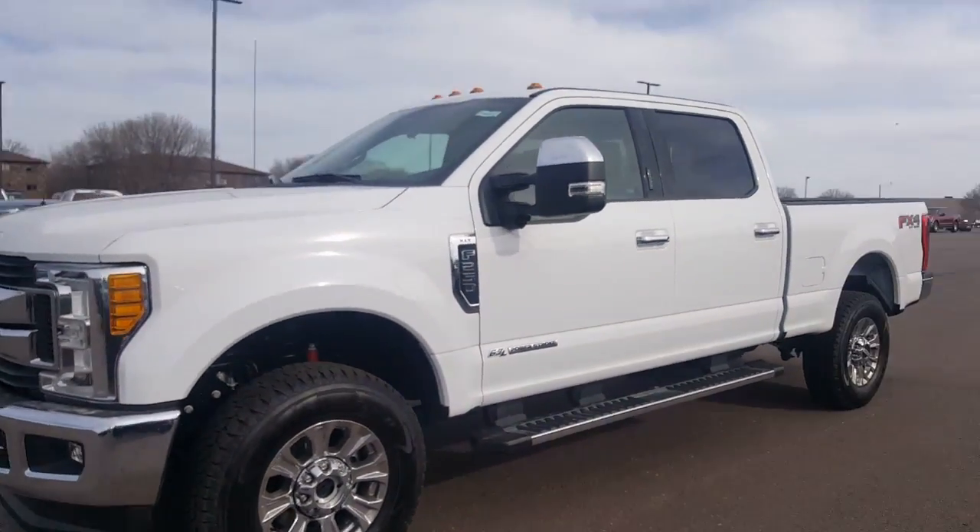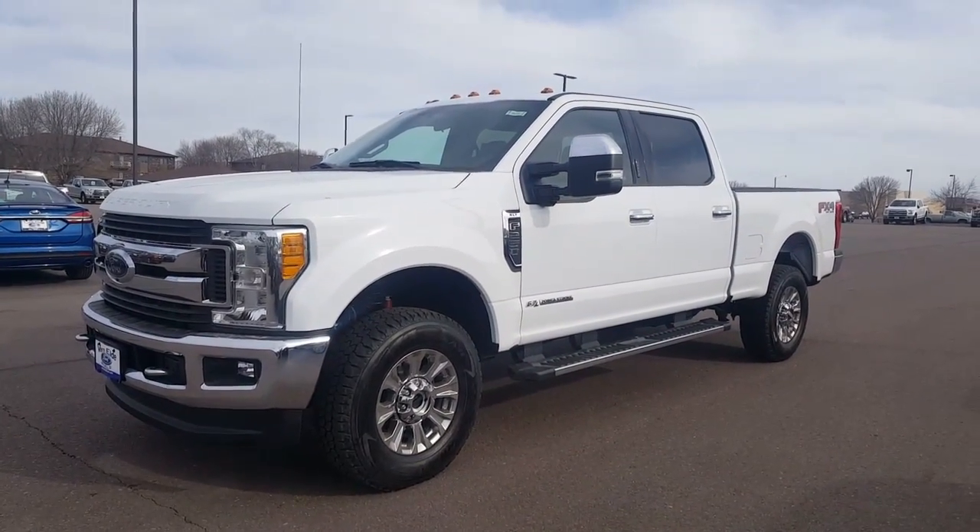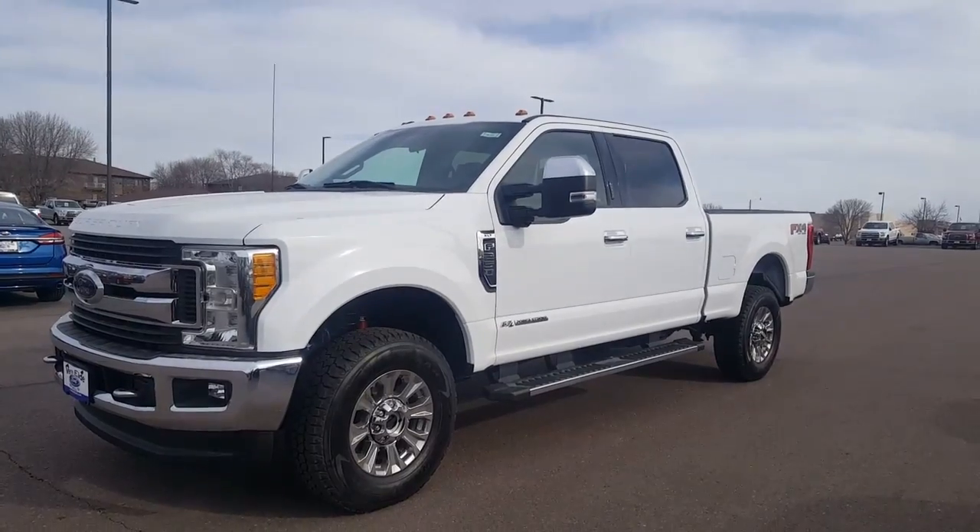There it is. Give me a call at 605-999-2975. Thanks.